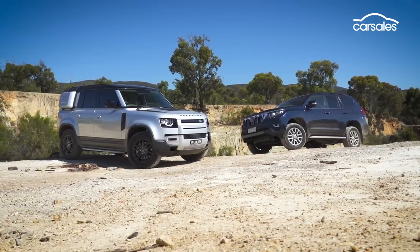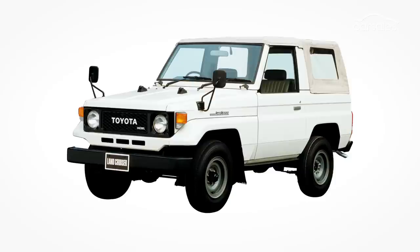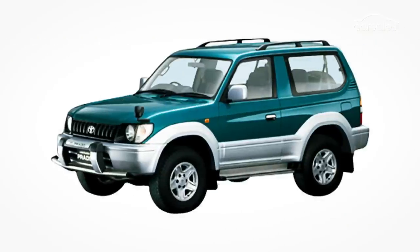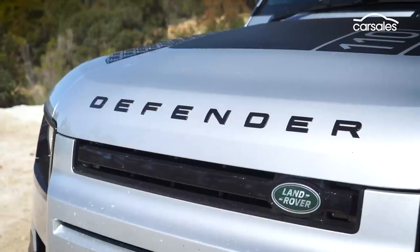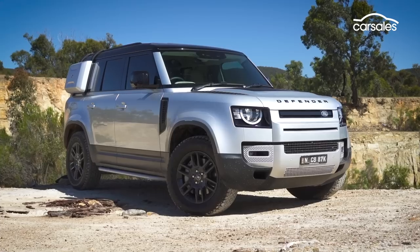Both vehicles have a proud history. The son of Land Cruiser starting life in the mid-1980s as a two-door machine, evolving into what is today Australia's most popular large SUV, and globally it's clocked up over 10 million sales. And while the Defender can't compete on raw sales, the British mudplugger's route dates back much further to the iconic Land Rover Series 1 from 1948.